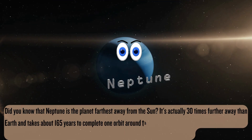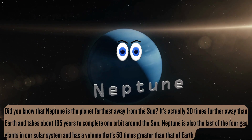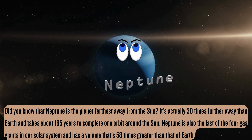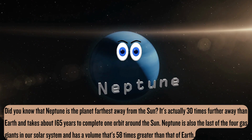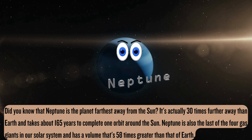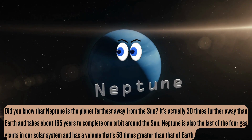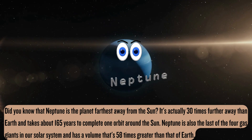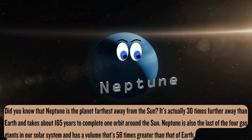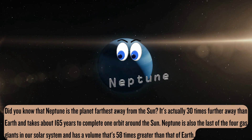Neptune is the planet farthest away from the sun. It's actually 30 times further away than Earth and it takes about 165 years to complete one orbit around the sun. Neptune is also the last of the four gas giants in our solar system and has a volume that's 58 times greater than that of Earth.